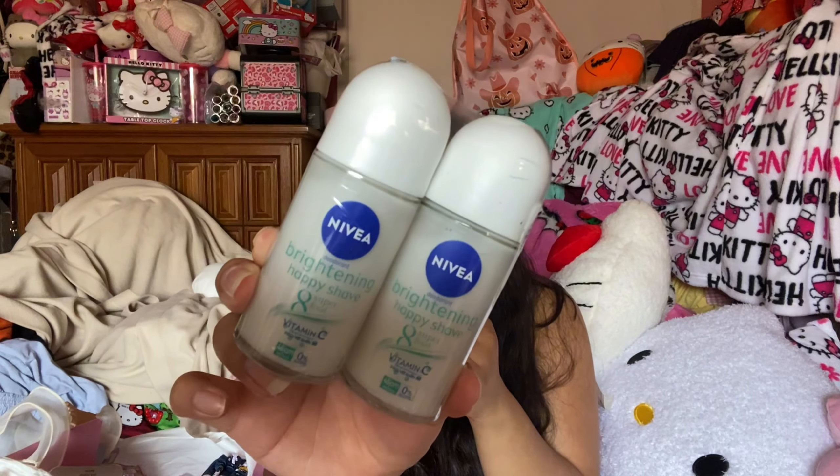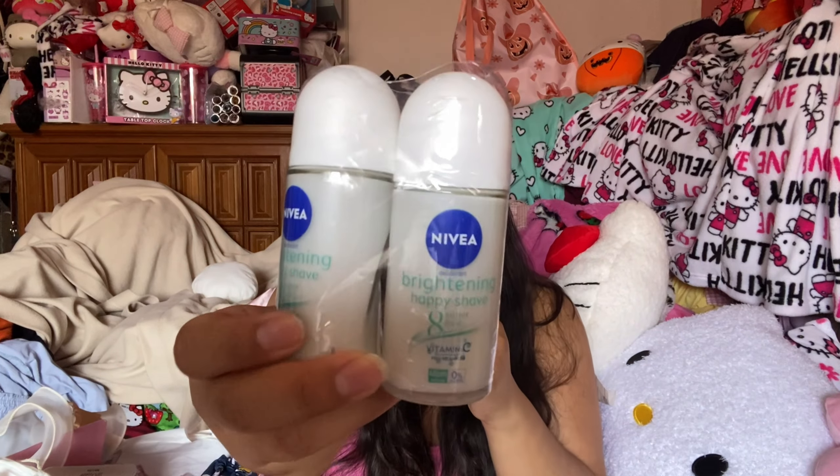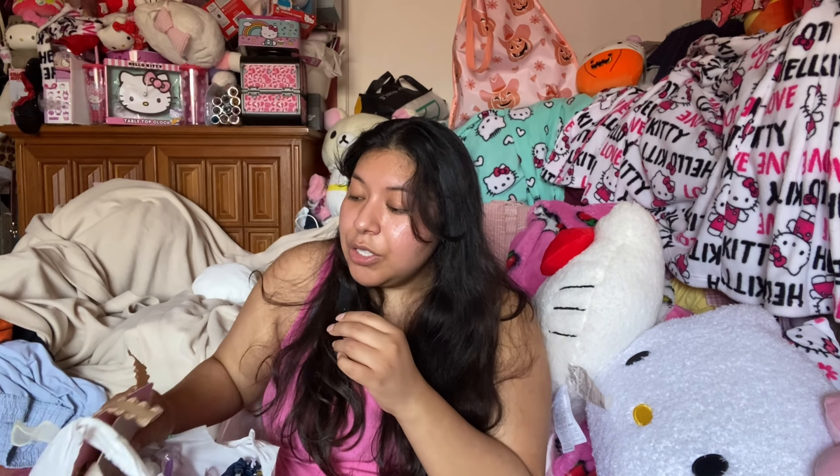I really need to find the flanker — hopefully I find one soon, I haven't been finding any Elizabeth Arden green tea flankers. Next I did get some deodorants — I only found two. This is the Nivea Brightening Happy Shave 8 Superfood with Vitamin C, the teal one. Super nice, you guys know I've been loving these. I still haven't tried the 8 Superfood line but I'm pretty sure they're just as good as the Pearl and Beauty one.